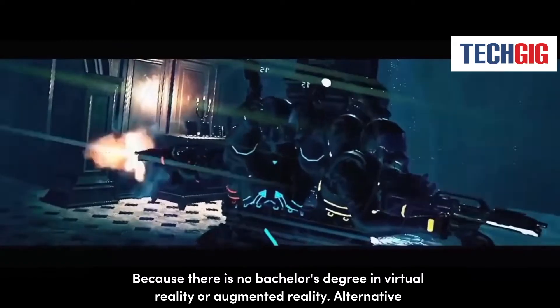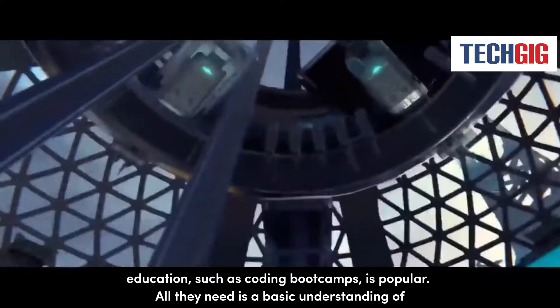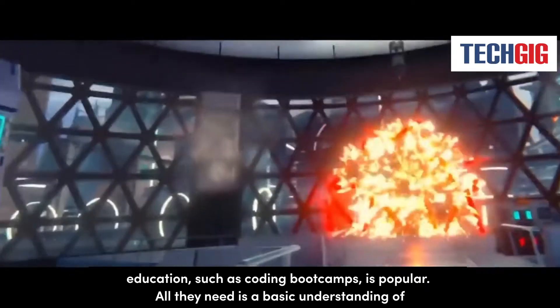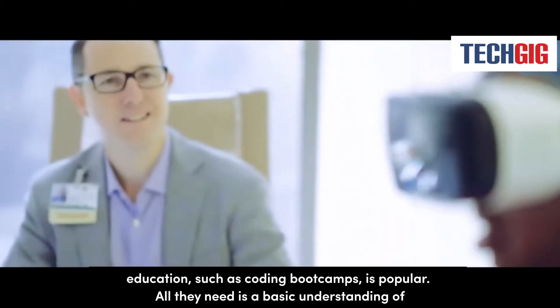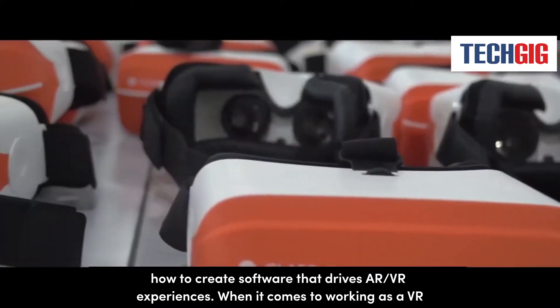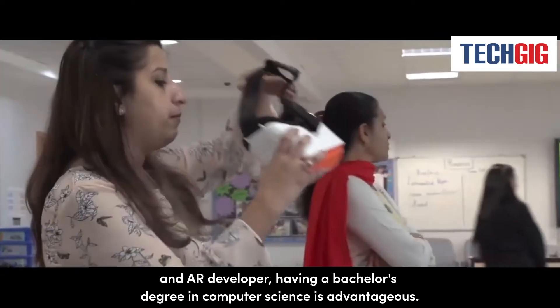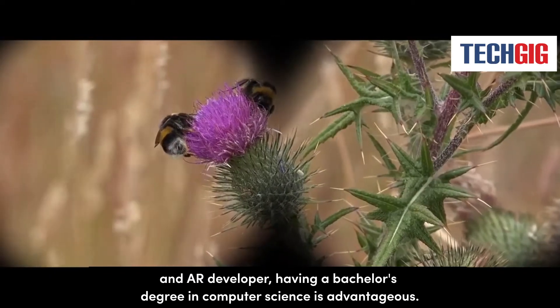Because there is no bachelor's degree in virtual reality or augmented reality, alternative education such as coding bootcamps is popular. All they need is a basic understanding of how to create software that drives AR and VR experiences. When it comes to working as a VR and AR developer, having a bachelor's degree in computer science is advantageous.